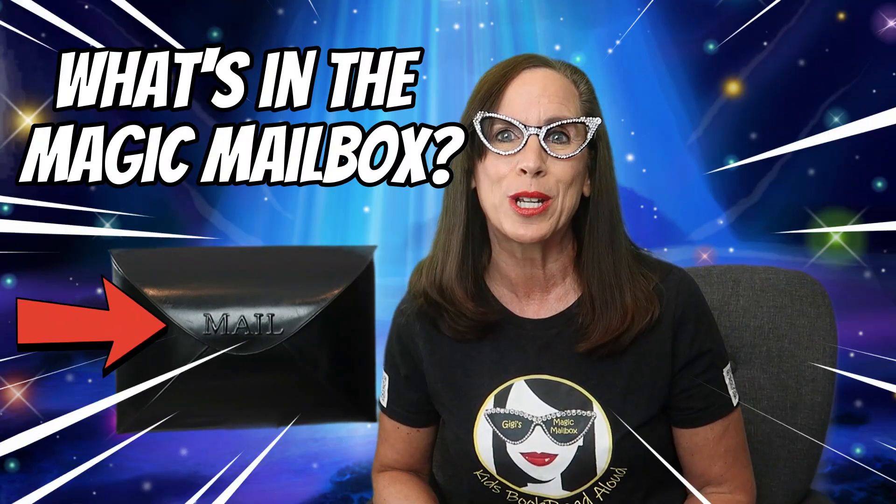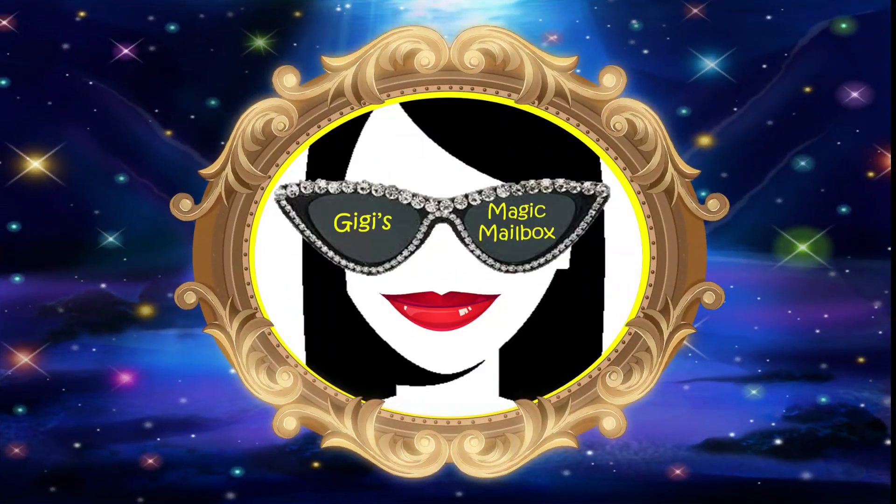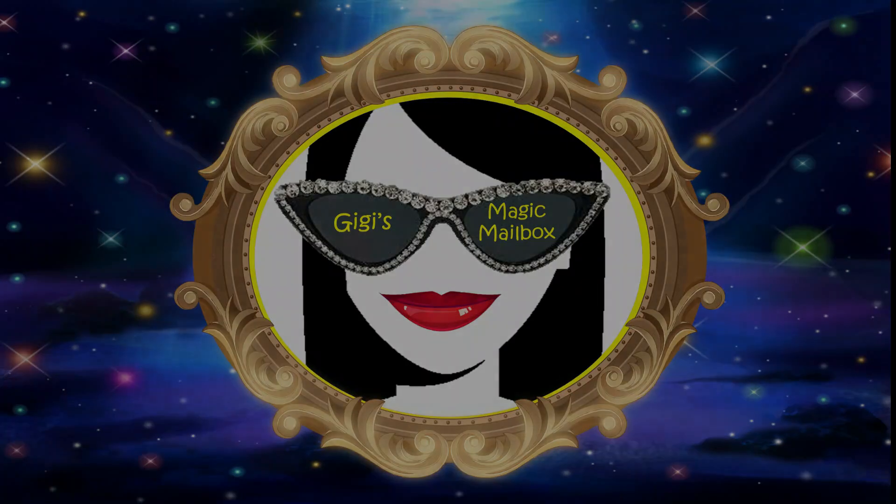I think that's the last red item the mailbox is bringing us today. Did you have fun? I know I did. Watch for other videos with Gigi where we'll play What's in the Magic Mailbox — you just never know what might show up!